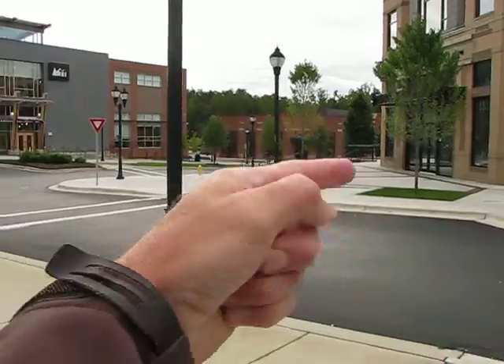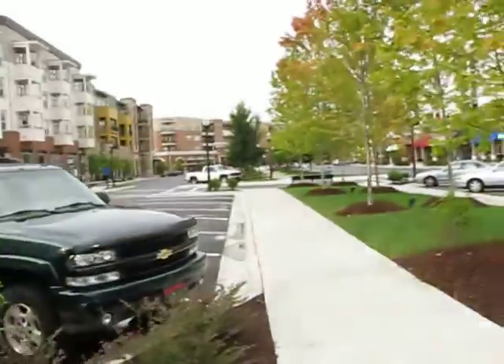If you drive out that way, that leads over to Highway 26. Now let's take a walk.